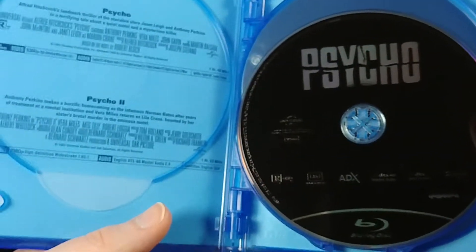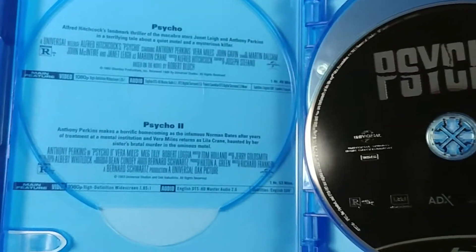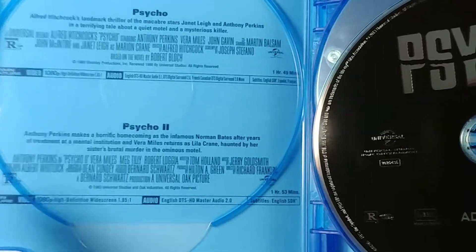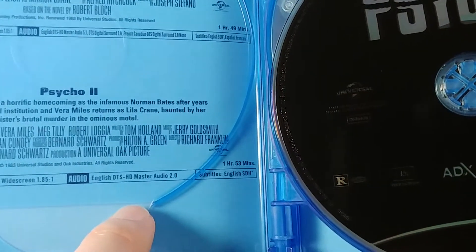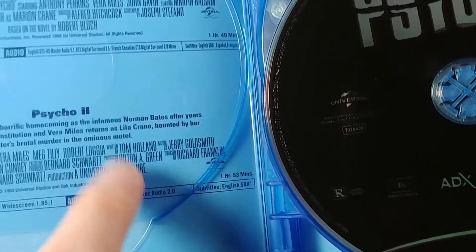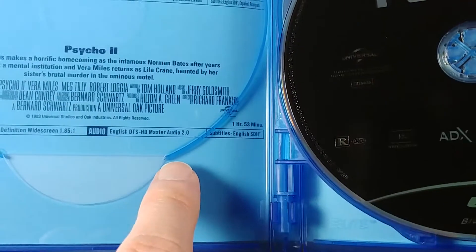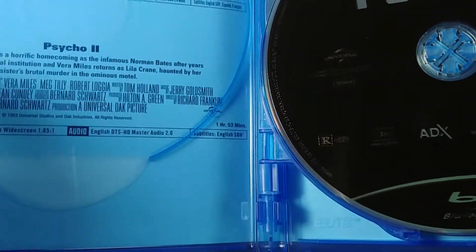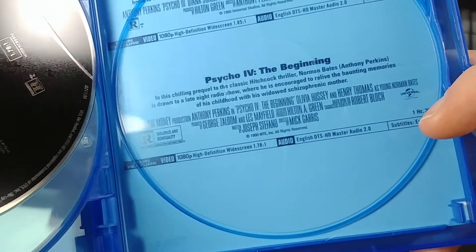On the inside there is no inner artwork, but there are title credits for each one, and you can also see the specs for each one. It looks like the first one has DTS-HD Master Audio 5.1 for English, and then Psycho 2 has DTS-HD MA Stereo. Three and four also only have DTS-HD MA Stereo. But they're all in 1080p widescreen.